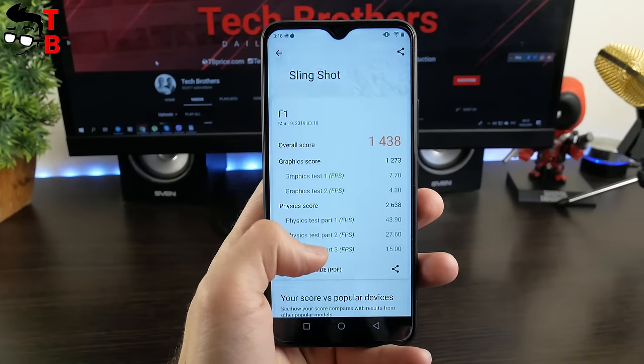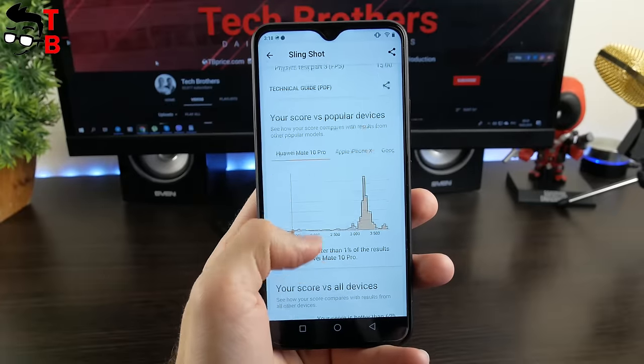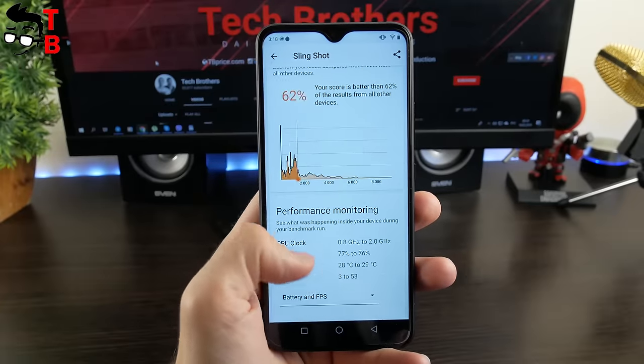Also, I launched 3DMark with the Slingshot test. As you can see, the overall score is 1438 points, while the average FPS is 35.